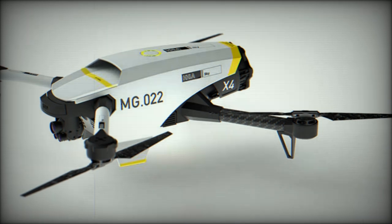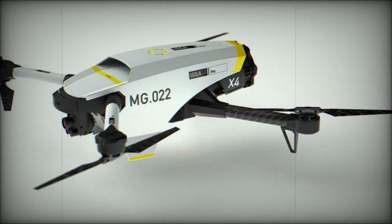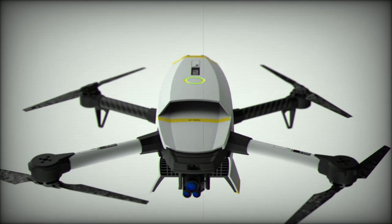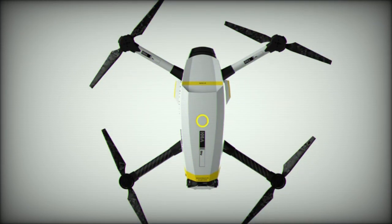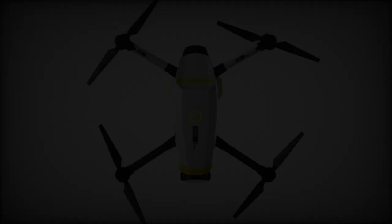Germany reached a new milestone in the unmanned aerial systems (UAS) sector with the official entry of its first industrial drone, the X-4, into series production. This achievement is the result of a collaboration between Continental Engineering Services (CES) and HHLA Sky, two leading companies bringing together their expertise in automotive engineering and innovative drone technologies to revolutionize the industrial drone market.